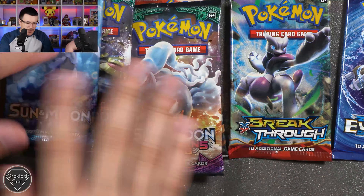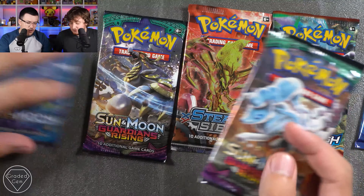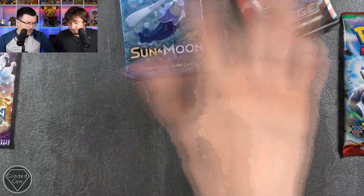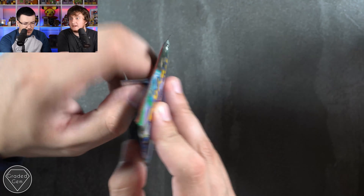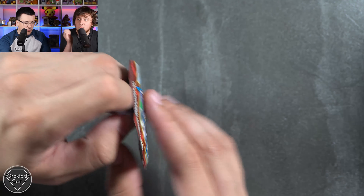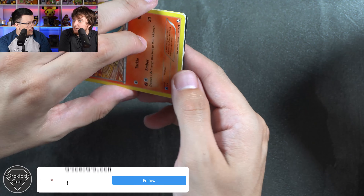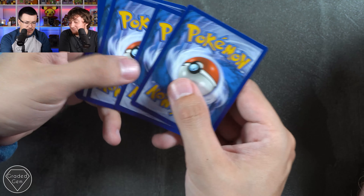We're going to have a look at these packs - one at a time. I'll start off with XY Breakthrough. The best pulls from here are some break cards which are pretty nice, and the Secret Rare Mega Mewtwo or Mewtwo EX. We have a code card - that's very off-centre. I think it's three from the back with XY and it's not an energy card. We start off with a Haunter, Granbull, Parallel City - I really like this card especially the reverse holo.